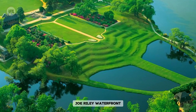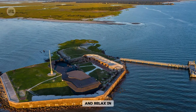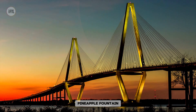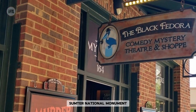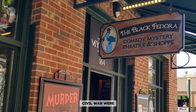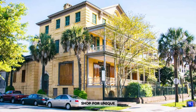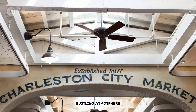Explore Charleston's scenic Joe Riley Waterfront Park, where you can enjoy stunning views of the harbor and relax in the shade of its iconic pineapple fountain. Discover the historical significance of Fort Sumter National Monument, the site where the first shots of the Civil War were fired. Immerse yourself in the charm of Charleston City Market, where you can shop for unique souvenirs and sample local cuisine amidst a bustling atmosphere.